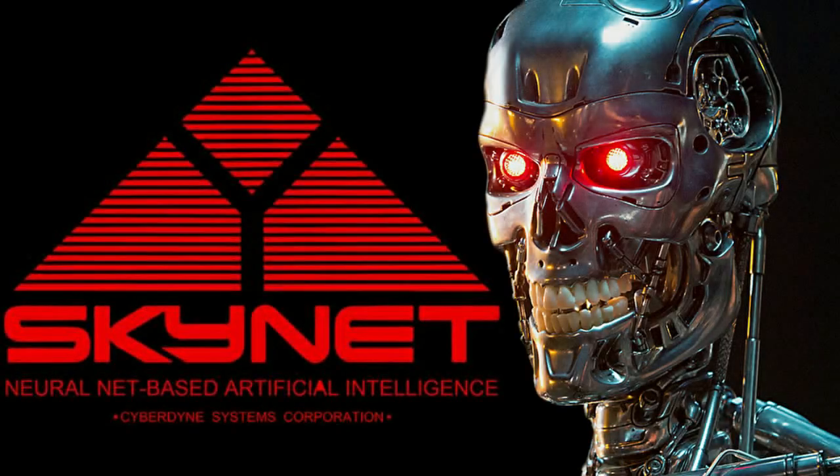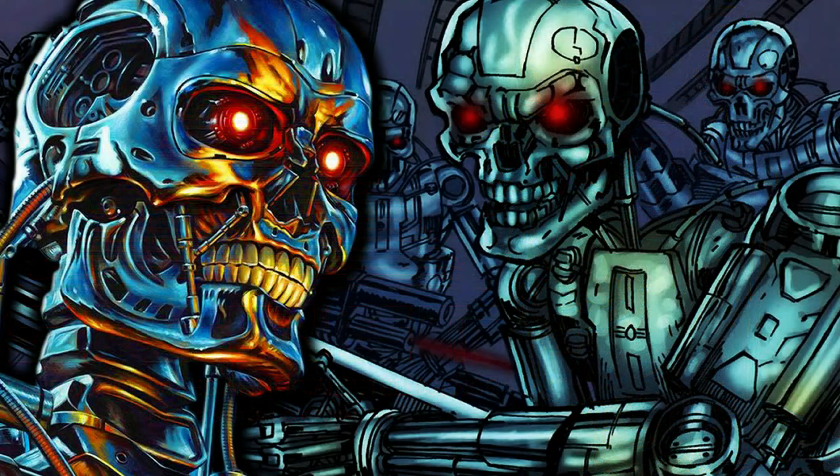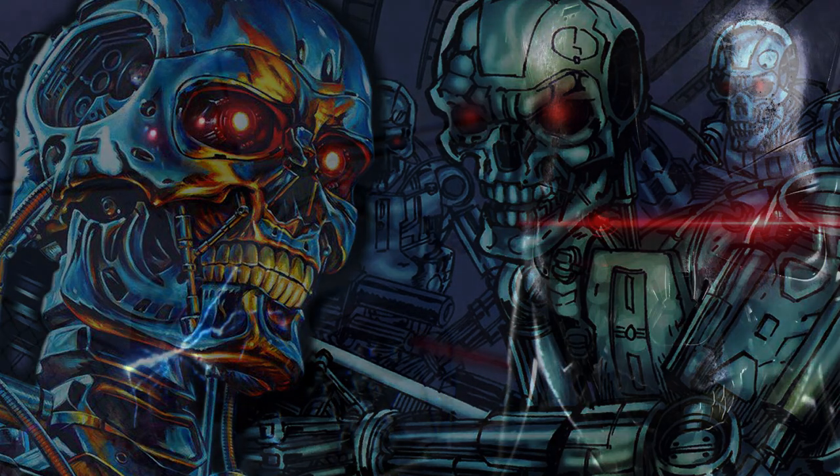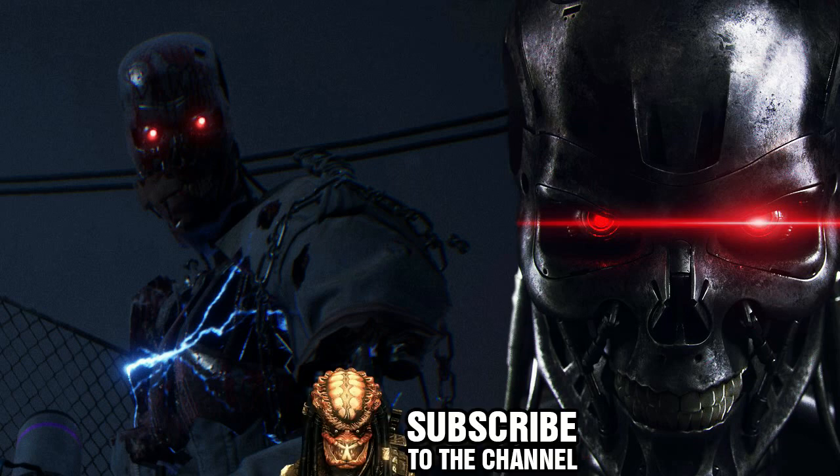The Terminator franchise has seen various types of enemies. Skynet, the central core of the machines, is an artificial intelligence that has designed all sorts of Terminators. The most popular is the T-800 series, seen in movies, video games, comic books, and novels. While most of us know the franchise purely on this design, let's look back into the history of an earlier type of Terminator.